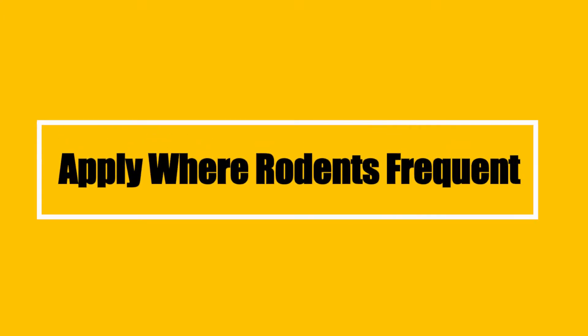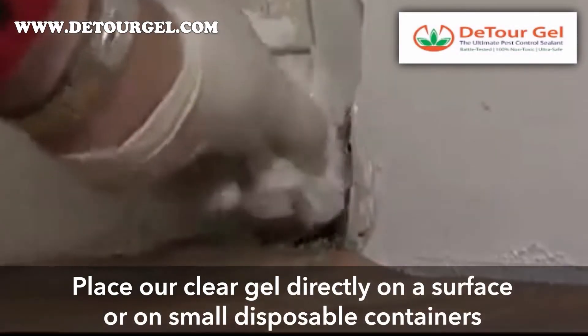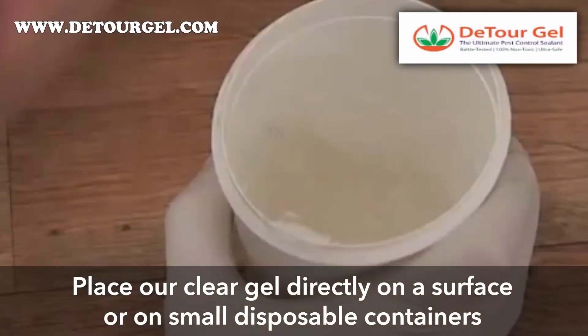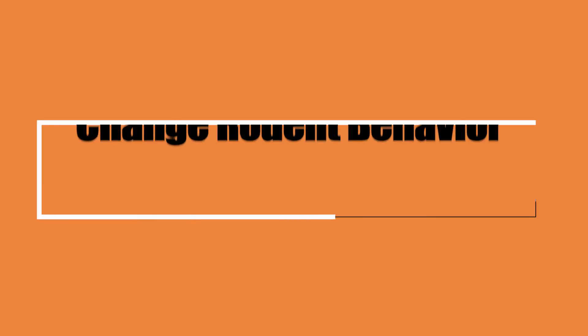Apply to the surfaces that rodents frequent. It's a clear gel that's not visible to the naked eye and is applied either straight to the surface or using small disposable containers.